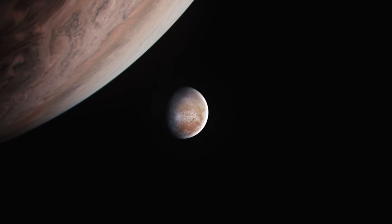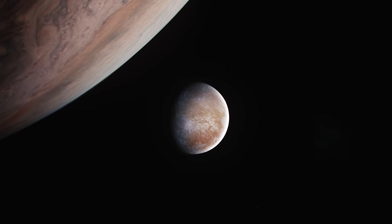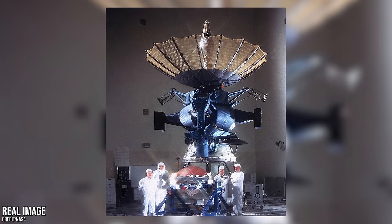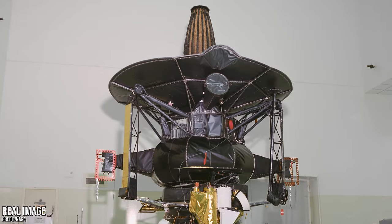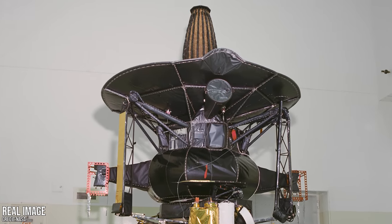So how could life survive on such an extreme moon? And if it does exist, what might it look like? Many spacecraft have passed by Europa during their missions, but it was NASA's Galileo spacecraft that elevated our understanding of this icy moon to a new level.